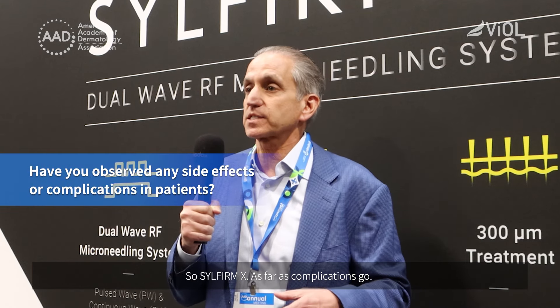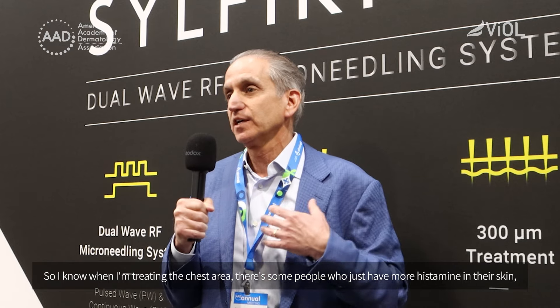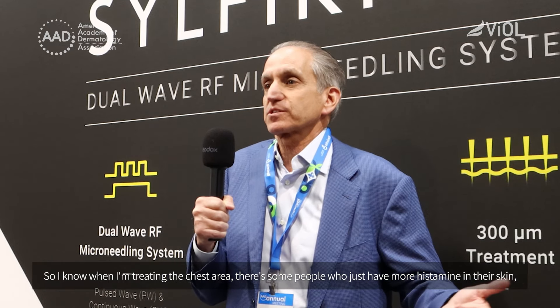As far as complications go with SilFirm X, occasionally a patient will get some pinpoint bleeding where they'll get crusting or scabbing for maybe a couple of days. I warn patients about this in advance, especially if we're going to be going deeper into the skin, but it always goes away and there are no long-term problems with that. Some patients hold background redness a little bit longer. When I'm treating the chest area, some people just have more histamine in their skin and they're going to get more redness. My record for background redness is about five days.